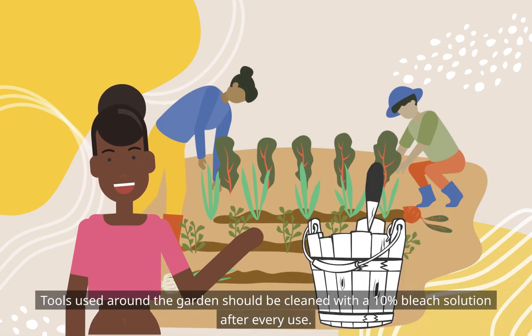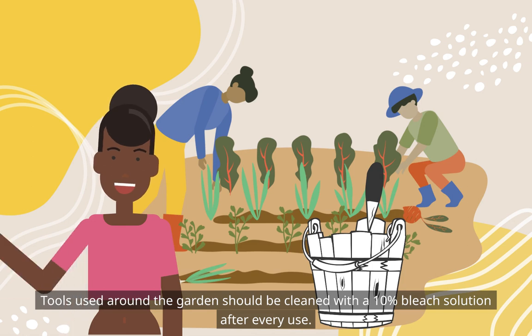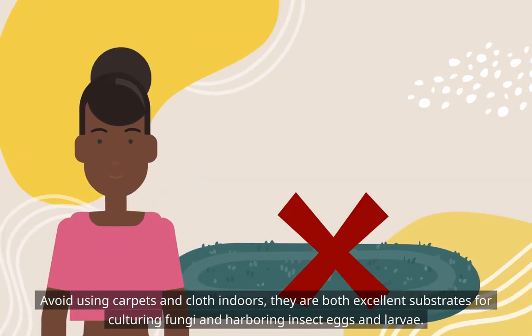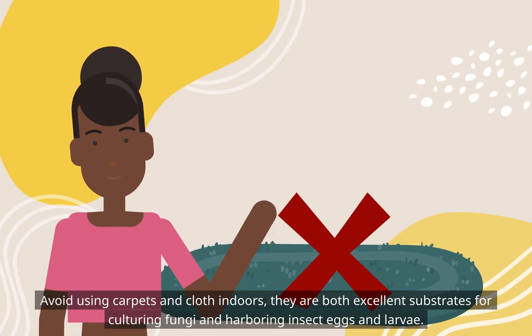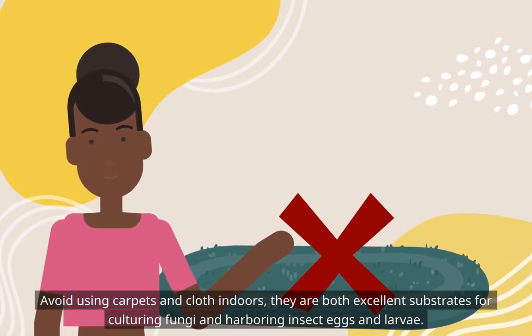Tools used around the garden should be cleaned with a 10% bleach solution after every use. Avoid using carpets and cloth indoors — they are both excellent substrates for culturing fungi and harboring insect eggs and larvae.